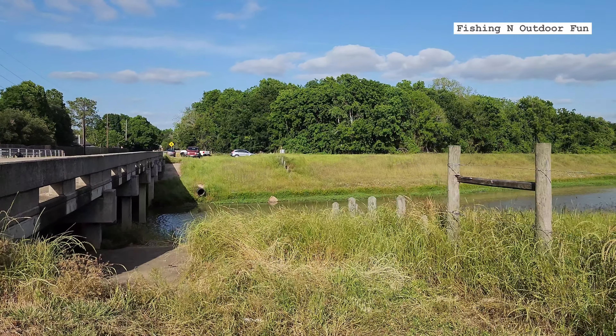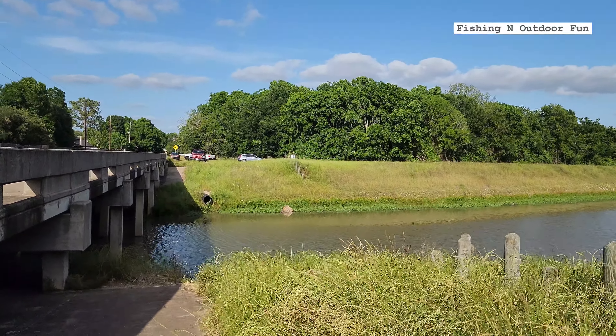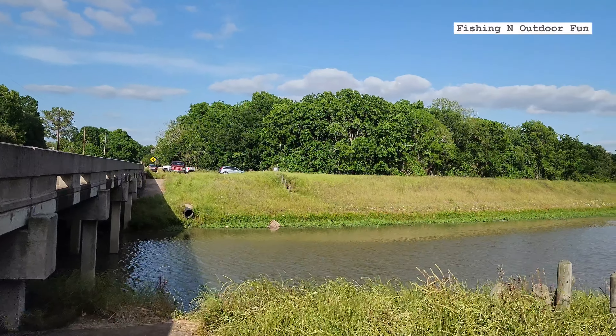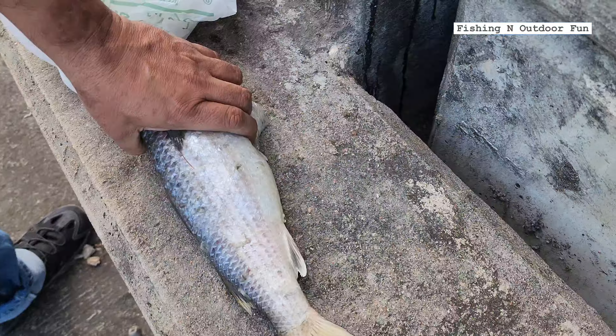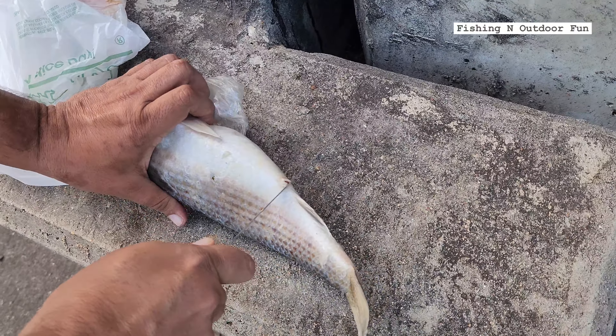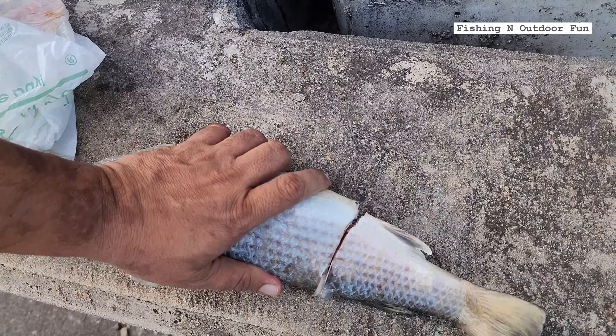As you guys can see, this spot is beautiful. It has been raining on and off for a week and the water levels look high — maybe that'll help us catch some fish. We have this big mullet here and we're gonna use it for bait. We'll be targeting big gar.